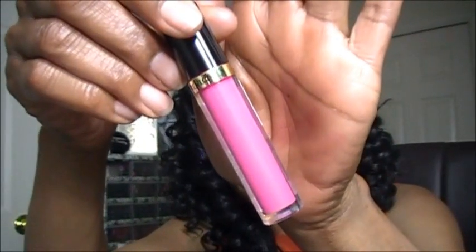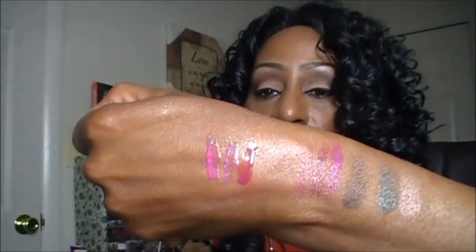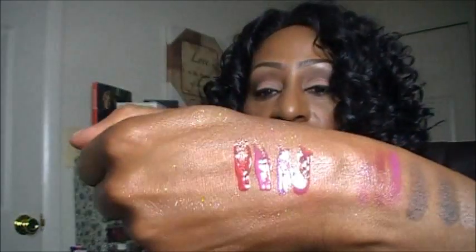This next one is a re-promote and this one is called Paint Pop. And there is Paint Pop. This next one is called Fatal Apple and it's this really pretty red. And there is Fatal Apple.